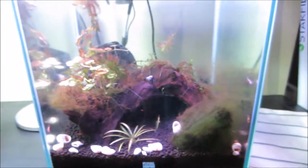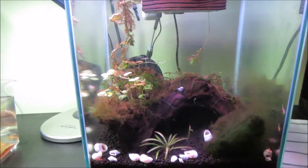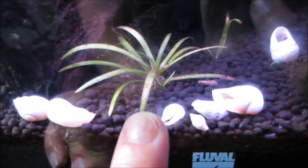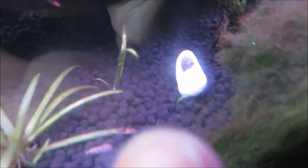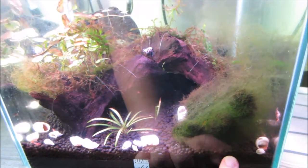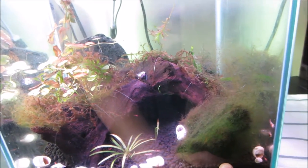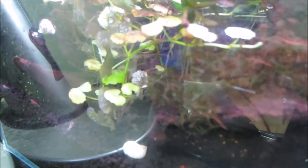As far as my brackish water tank goes, this tank is looking a little crazy right now. The dwarf sag is doing a lot better — there is some new growth right at the base and a runner right in front of the shell. The moss balls are doing okay, but I have the light on for about 12 hours a day to grow algae on the glass for my shrimp, and it's also growing a bunch of hair algae pretty much everywhere.